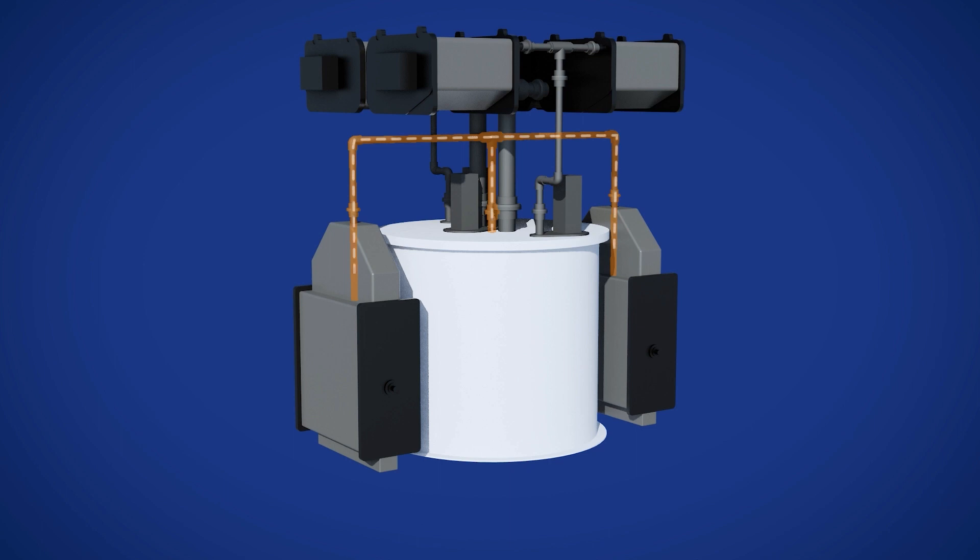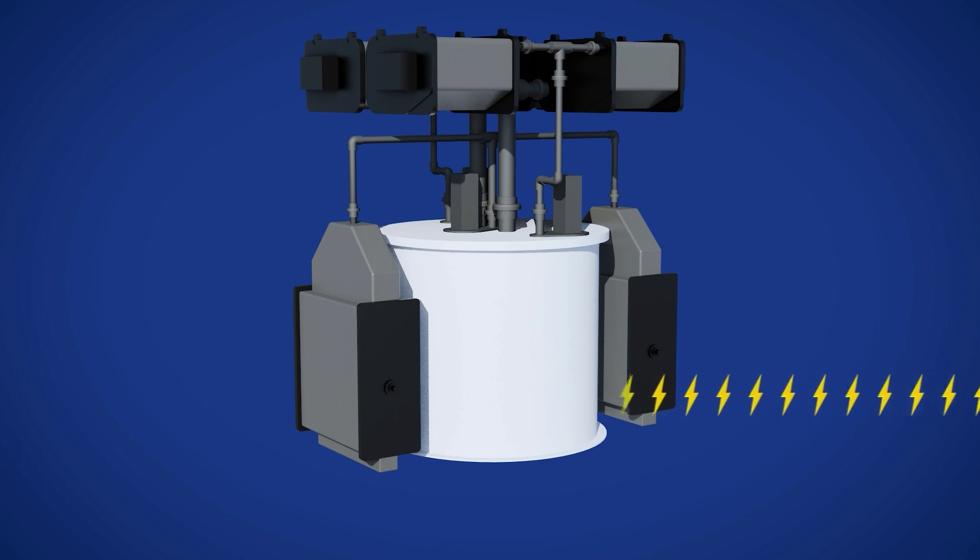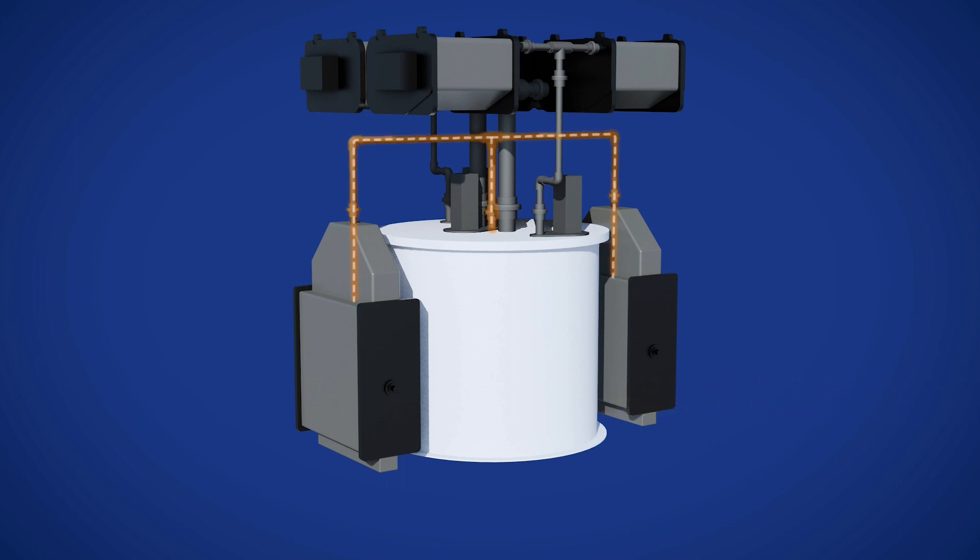When power is needed, zinc particles are pumped from the storage tank into the power stack, where the zinc will be consumed. Electricity is released through the electrochemical reactions between zinc and oxygen. This electricity can now be delivered to end users. Dissolved zinc and electrolyte are circulated back to the storage tank.